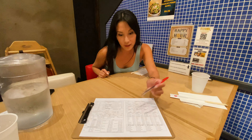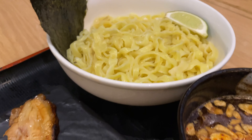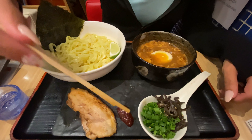I decided to order the tsukumen and the regular garlic tonkotsu. Golden Pork took this separation a step further by serving a deconstructed ramen bowl, which I had never seen before. This made for a unique presentation and it made the ramen even more customizable since you can add ingredients like the egg, the scallions, and the chili paste as you want.